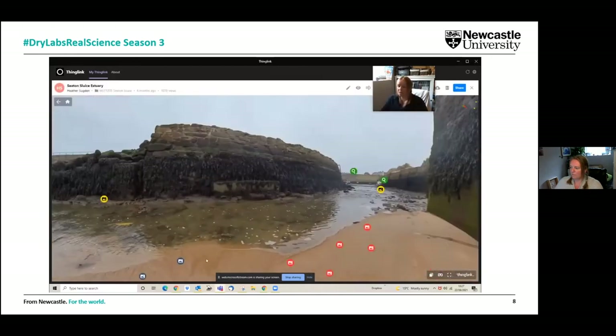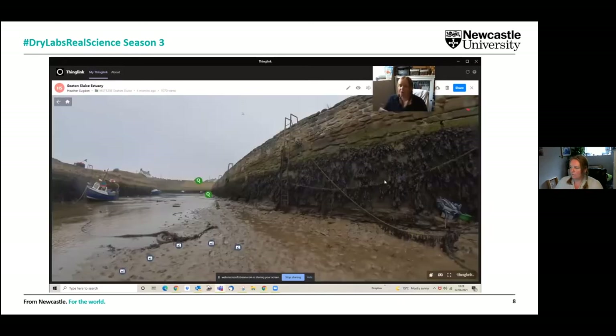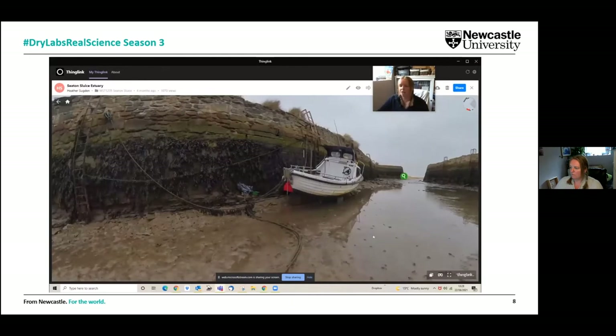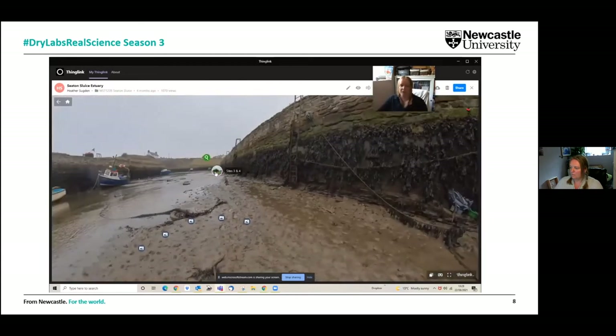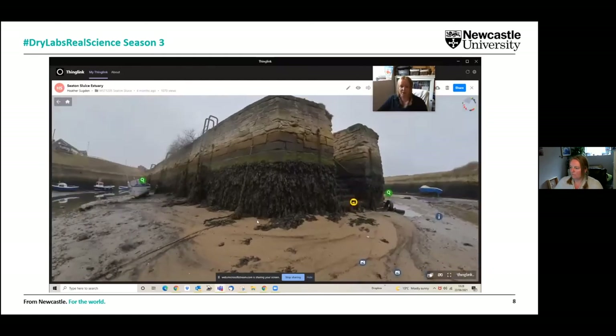Students have surface quadrats and those in the sediment, giving them a comparison between the two. You can move from site one all the way through to sites two, three, four, and five, moving up the estuary. You can really start to see how the habitat changes in the different parts of the estuarine environment.